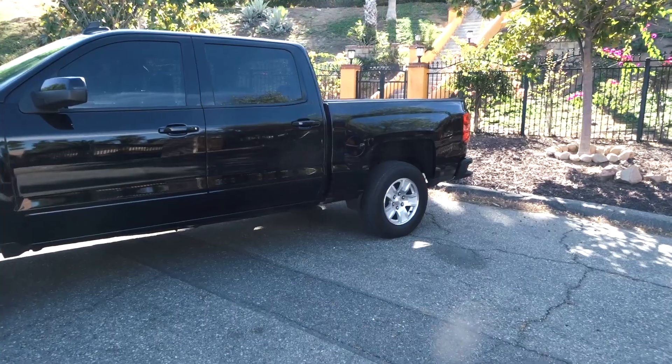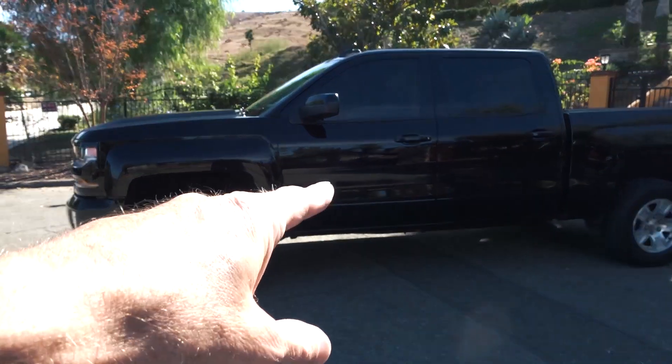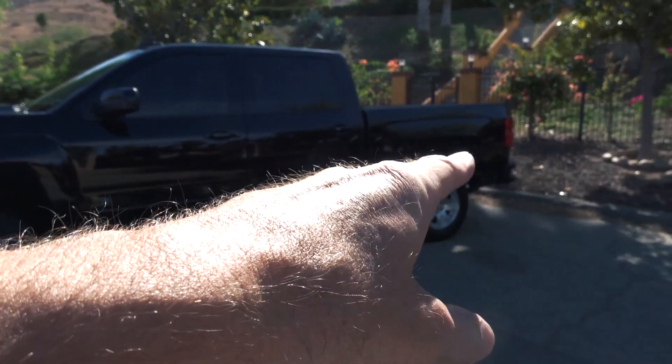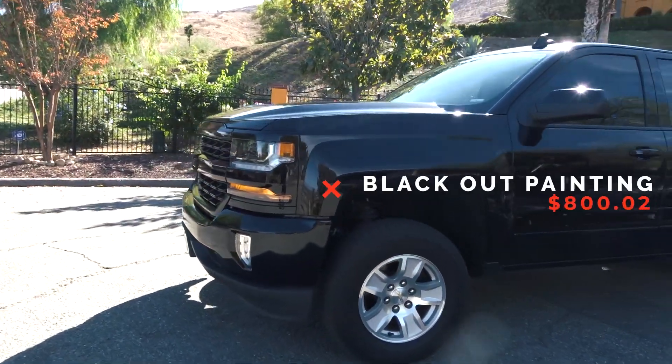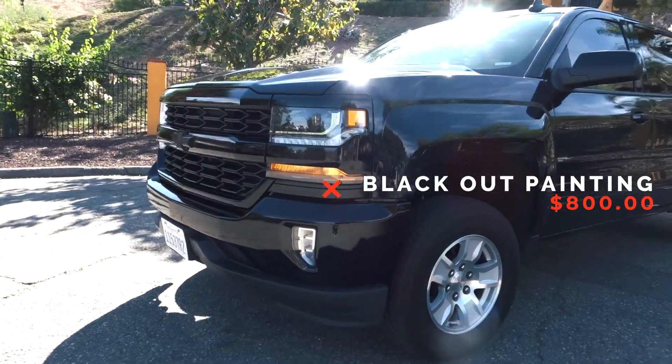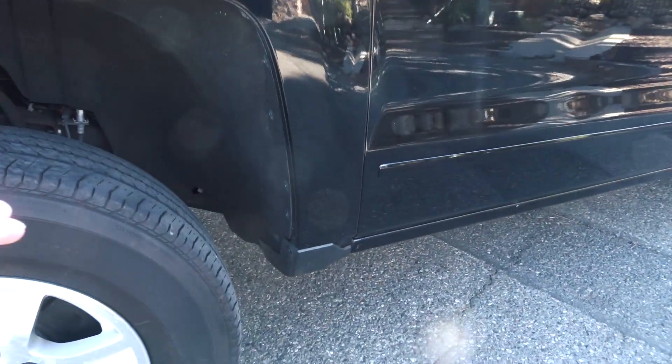Today's mission is to see if we can get a set of 33-inch tires on this truck with only a two-inch leveling kit in the front. My truck looks relatively stock — I did have the badges removed off the doors and the tailgate, and I had the bumpers and grille painted black, which made a huge difference.